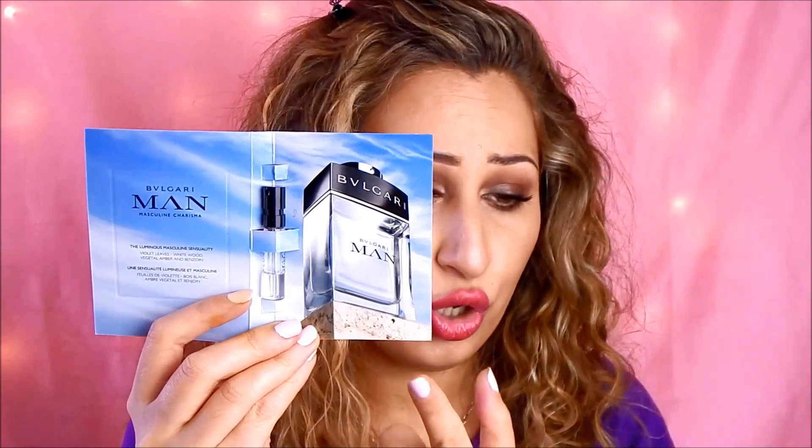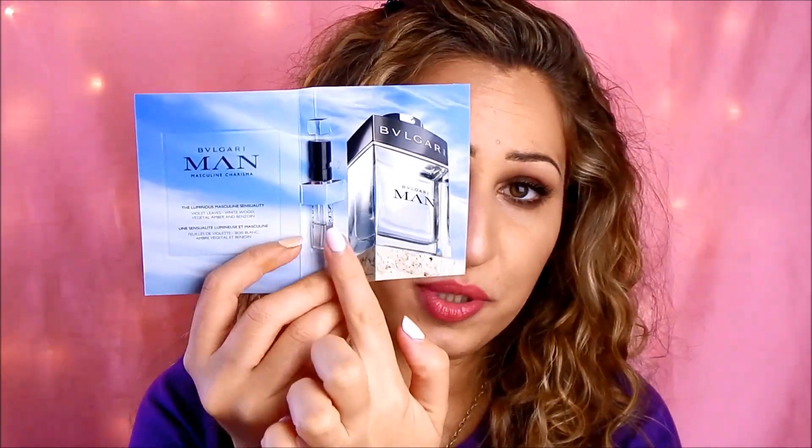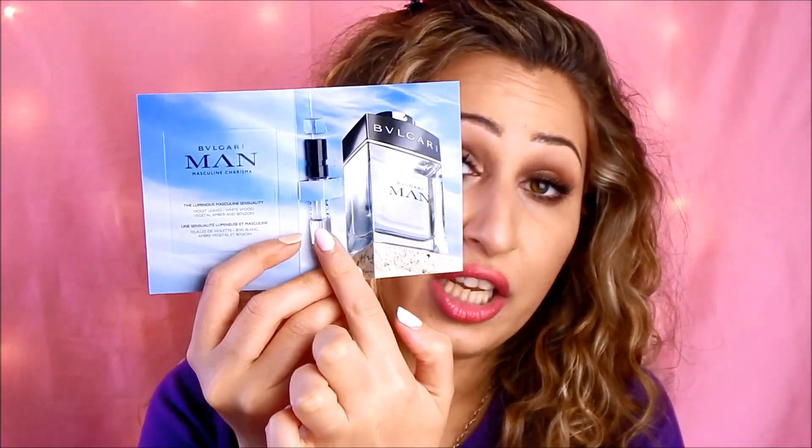My husband used most of the vial in one application so that we could see if it projects, but I literally had to come very close in order to pick up any scent at all. It is just a skin scent — it sits very close to your skin.